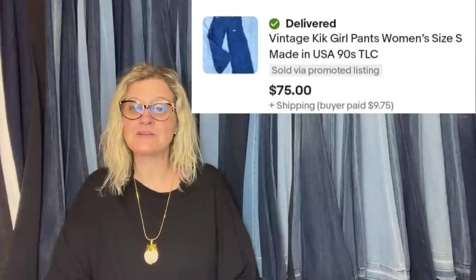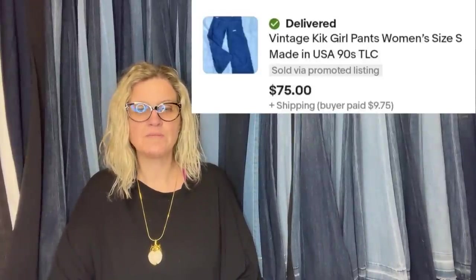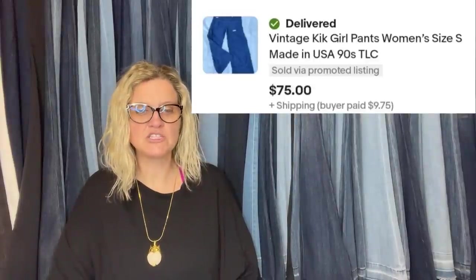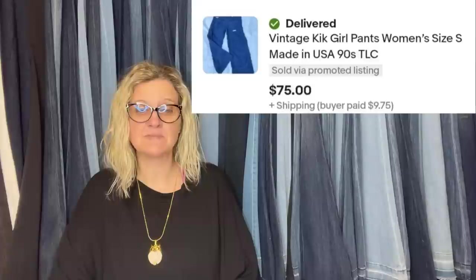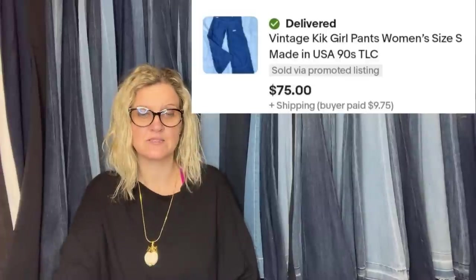Bought for $6.99 at American Thrift Store about six months ago. It took longer to list due to traveling, but didn't take long to sell — about a month. Took a best offer of $75 plus shipping. They are vintage KIK girl pants, women's size small, made in the USA — 90s TLC style.